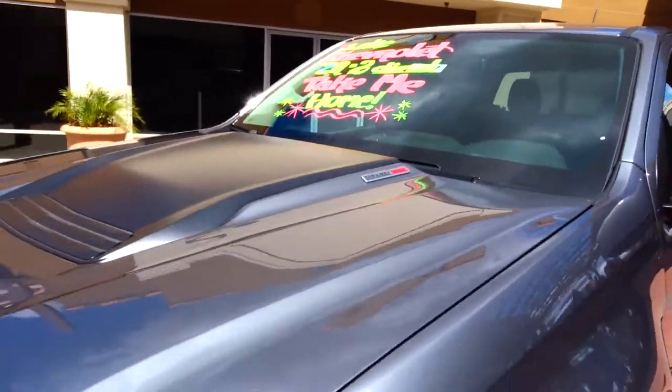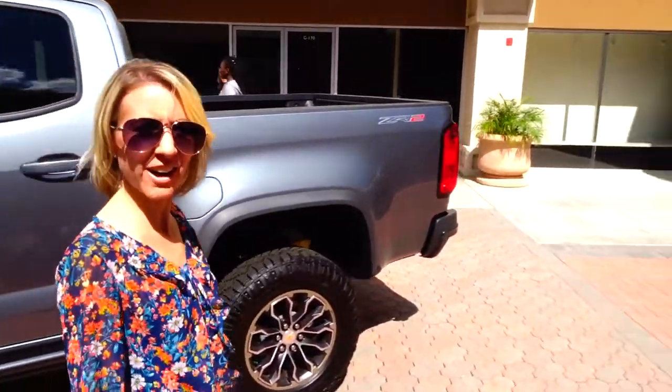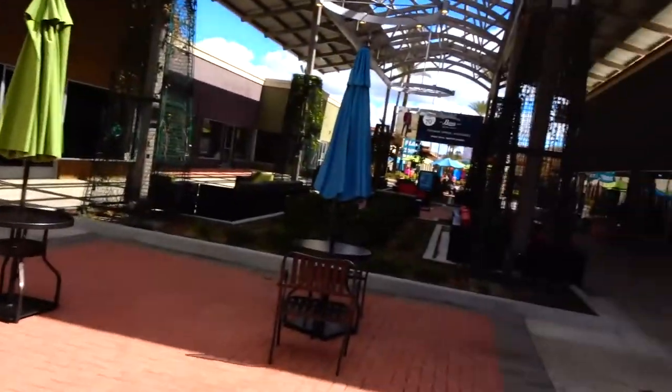Guess how much this chart costs? $50. Yes, $49.99 is what the price is. Wow, good job! Good job! That was a good guess!